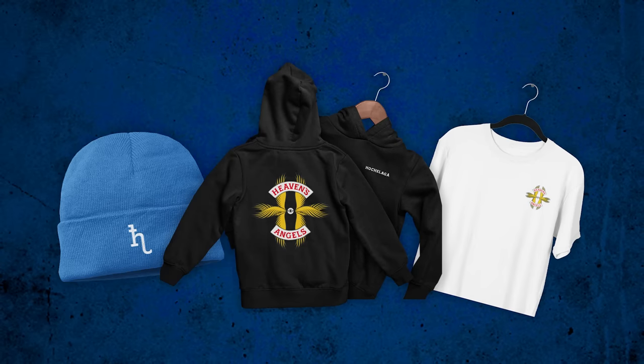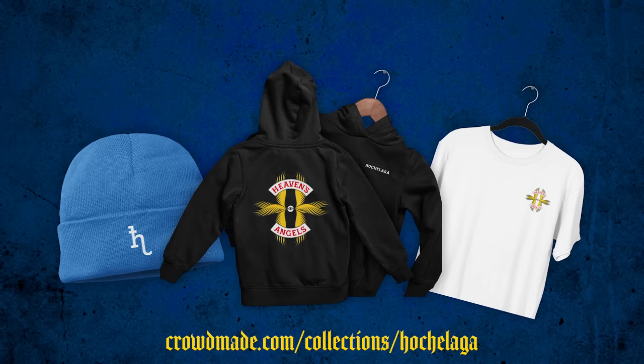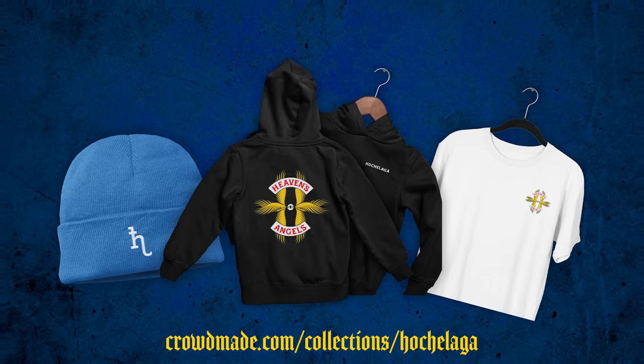Hey, quick announcement. The channel now has official merch. Head on to crowdmade.com using the link in the description or through the pinned comment. Okay, on with the video.